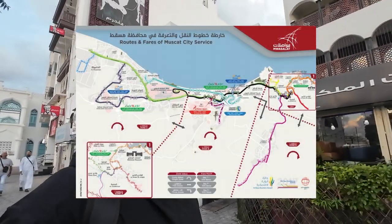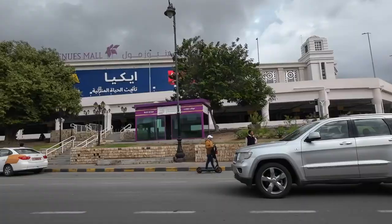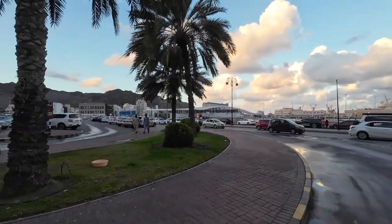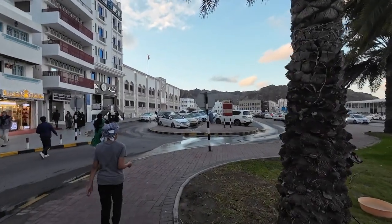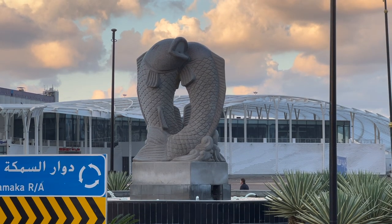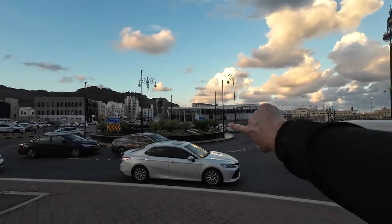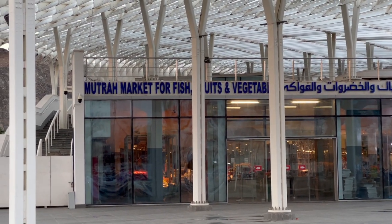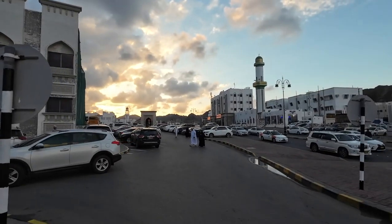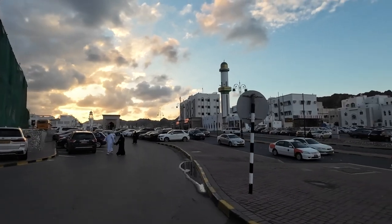There is no metro system in Muscat and the bus network is not that comprehensive, but taxis are everywhere — you can find them all around town, even parked along the Corniche. Approaching the heart of Mutra is the fish roundabout, with two fish statues. Right behind it is a fish market beside the port — they catch the fish, bring it here, and sell it. Such a pleasant day for a walk, a bit cold and windy, but very pleasant — not hot like in summer when it reaches 45 degrees or so.